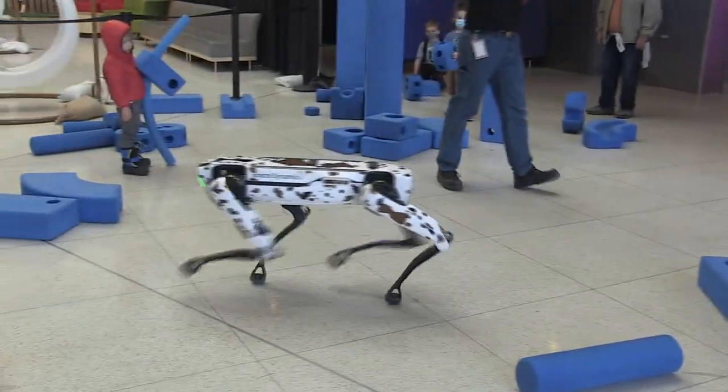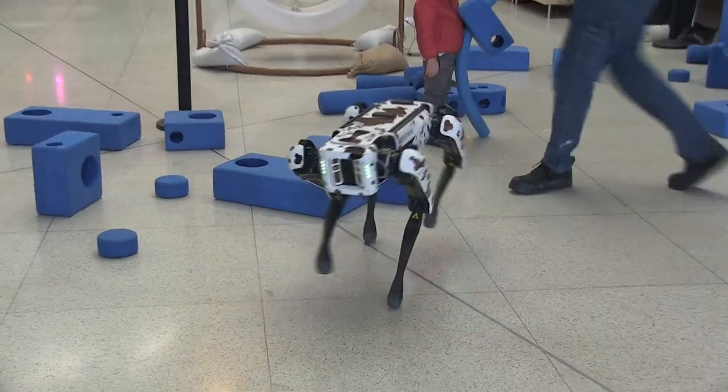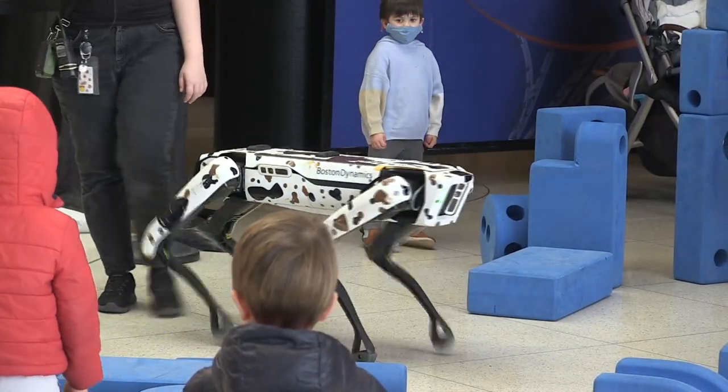We have adopted a dog from Boston Dynamics. Its name is Flint. It is a robot dog all the way from the United States and it is our new ambassador for digital literacy, technology and coding here at Telespark in Calgary.